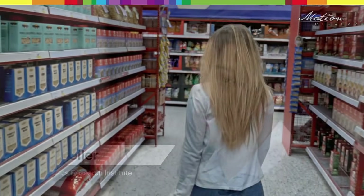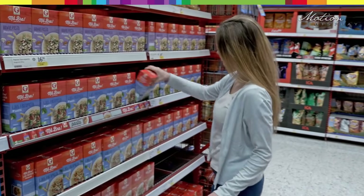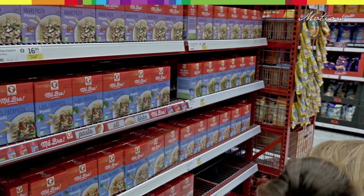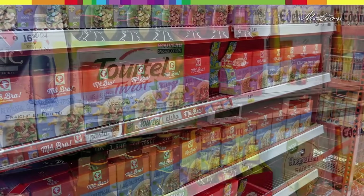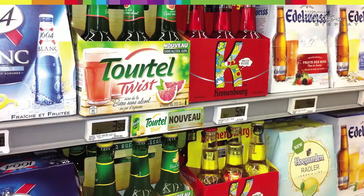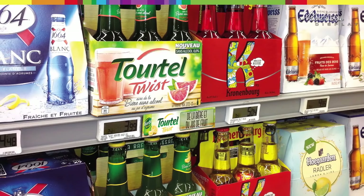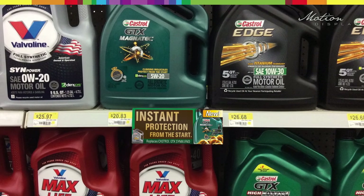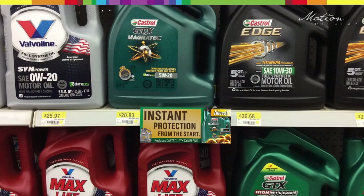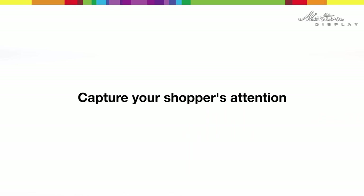In study after study we can see that Motion Display captures the shopper's interest. The subtle blink creates contrast towards a static background without being intrusive. Motion Display captures the shopper's attention — capture your shopper's attention.